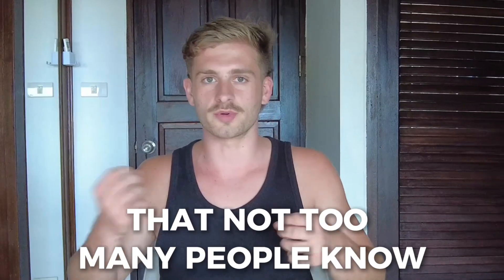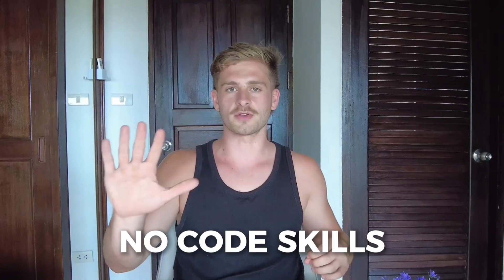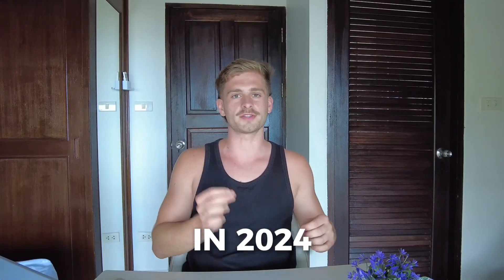Ever wondered how some freelancers skyrocket their careers while others struggle to get started? The secret lies in mastering skills that not too many people know and clients want — supply and demand. In this video, I'll reveal the top 5 no-code skills that clients are begging for in 2024.